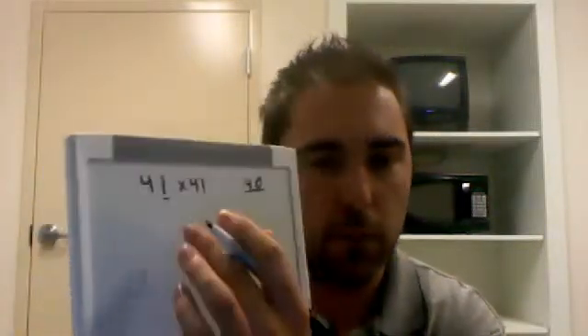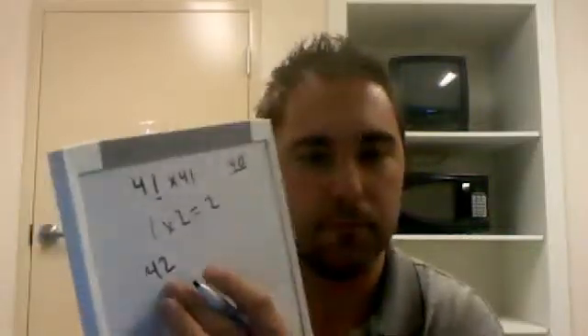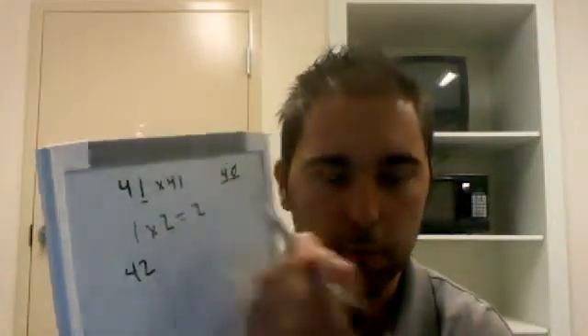Suppose that we've got 41 times 41. You can still use the method. Here, your base would be 40. We are 1 away from our base of 40, so we double the distance and we get 2. Then we add that back to our base, we get 42. And then, since our base is 40, we multiply by 4. Whatever the first number is here is whatever you multiply by.